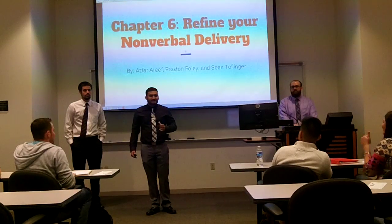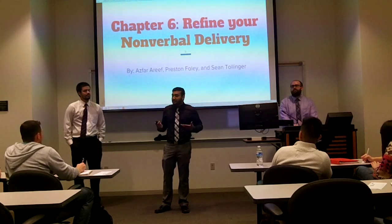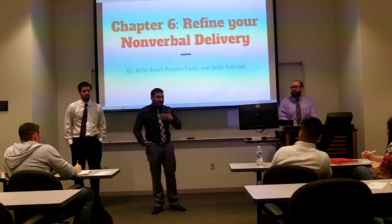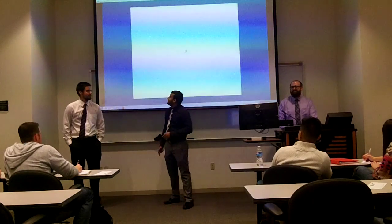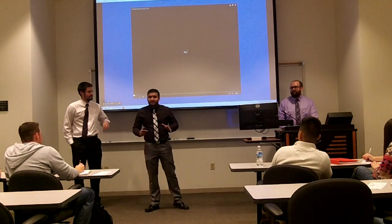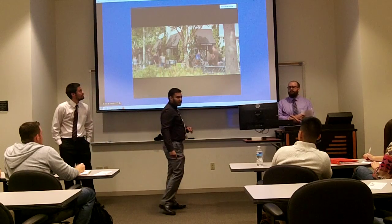All right, how's everyone doing today? Great. So today, we're going to teach you guys how to refine your nonverbal delivery. My name's Asghar, and I'm Sean. Here's a quick little introduction video about what nonverbal delivery is. It's pretty funny, so let's take a look.